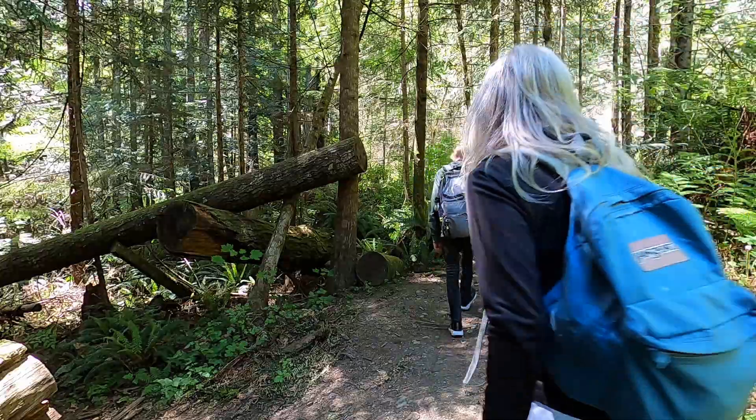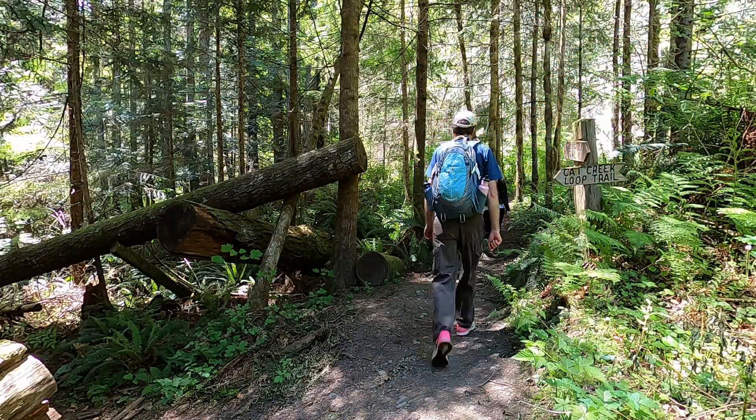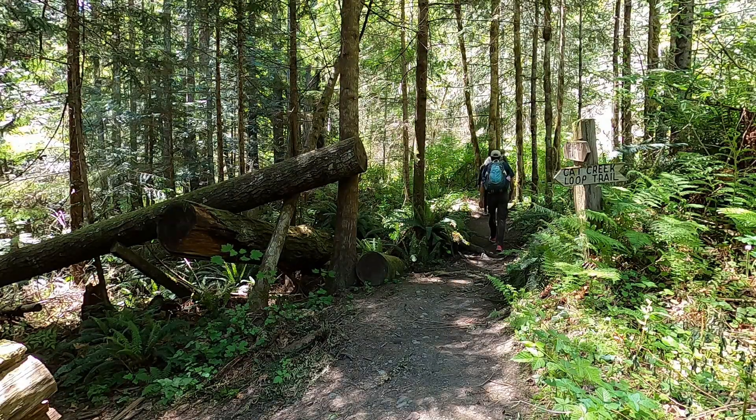At about the half mile mark the trail splits. We stay on the main trail, but we'll take the lush and less used Cat Creek Trail on the return trip.